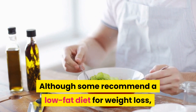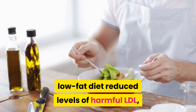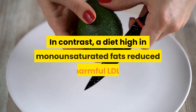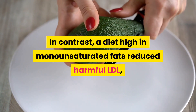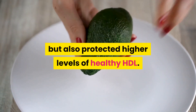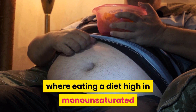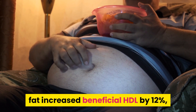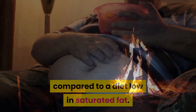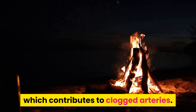Although some recommend a low-fat diet for weight loss, a study of 10 men found a 6-week low-fat diet reduced levels of harmful LDL, but also reduced beneficial HDL. In contrast, a diet high in monounsaturated fats reduced harmful LDL but also protected higher levels of healthy HDL. A study of 24 adults with high blood cholesterol found that eating a diet high in monounsaturated fat increased beneficial HDL by 12%, compared to a diet low in saturated fat. Monounsaturated fats may also reduce the oxidation of lipoproteins, which contributes to clogged arteries.